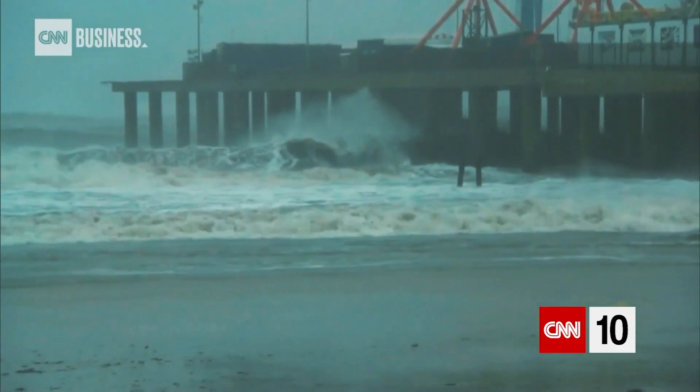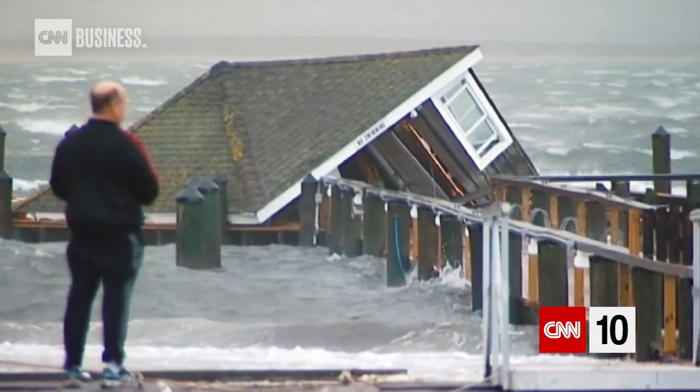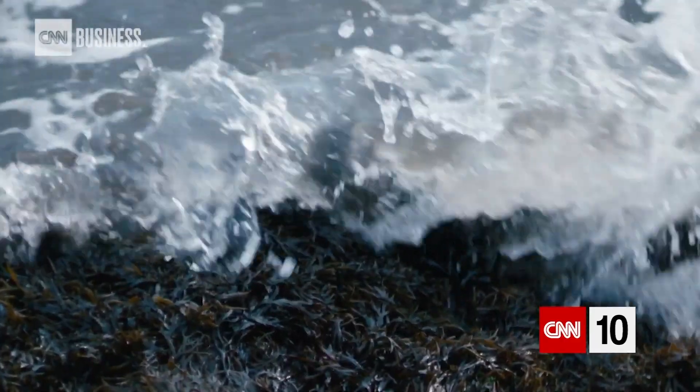We had tragedy happen in Superstorm Sandy. People lost their lives. There were waves hitting structures because this rich 3D mosaic of protective wetlands is no longer there.